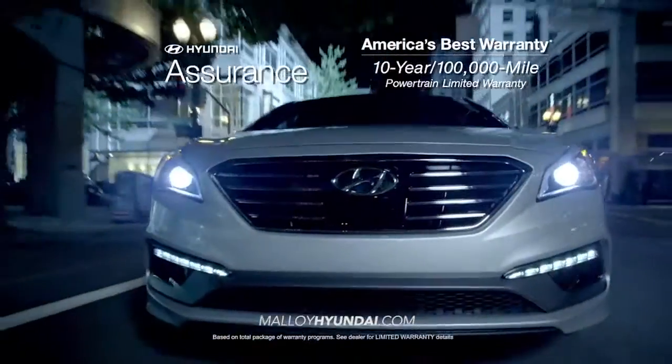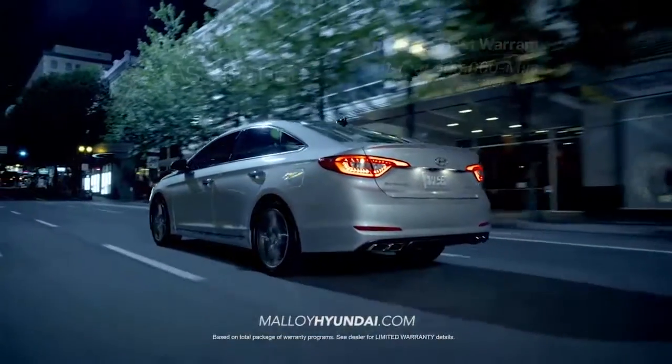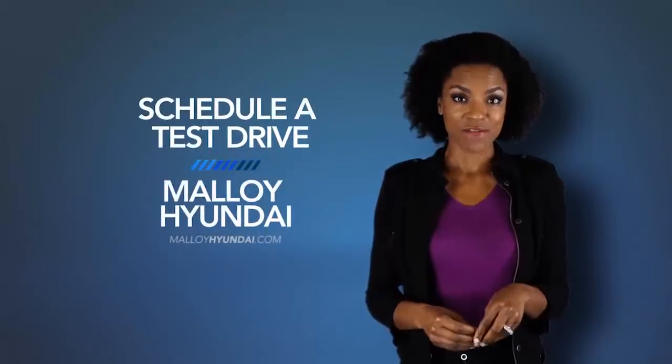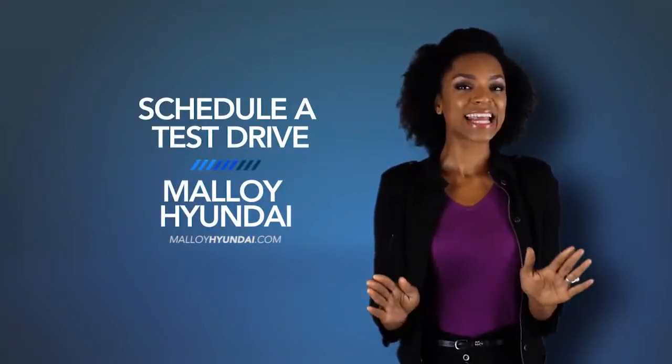Get ready to launch! Hyundai has built an entirely new driving experience from the ground up with the 2015 Hyundai Sonata. Schedule a test drive of your very own at Malloy Hyundai today!